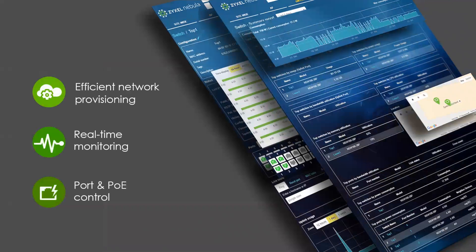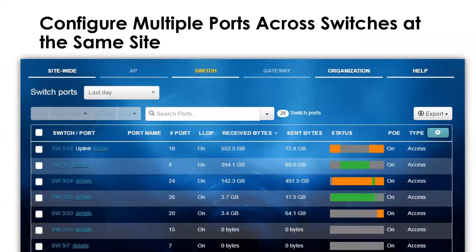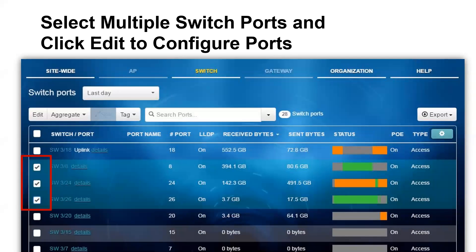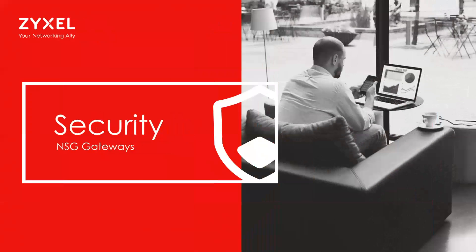Cloud management allows for very easy and quick provisioning with real-time monitoring and port control. You can activate or schedule PoE ports to be turned on or off, and configure multiple ports across switches at the same site — check off which switches you want to change, make those updates to those ports, and apply them. This makes it really easy to make changes like VLAN configurations.